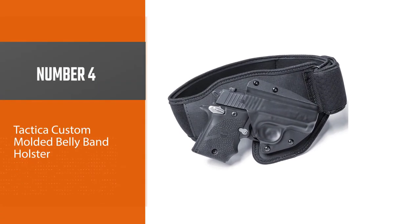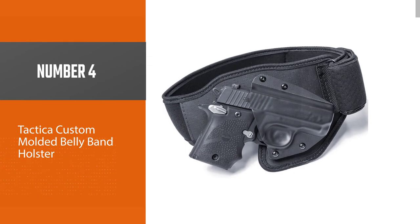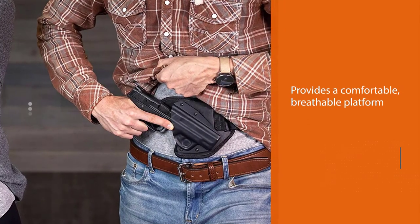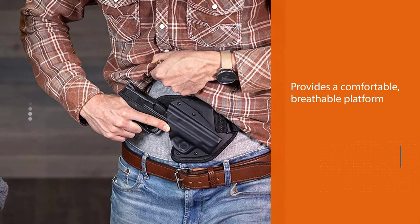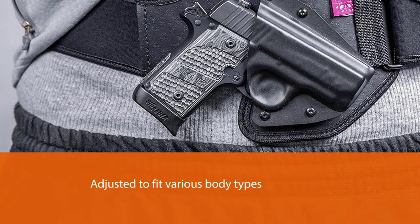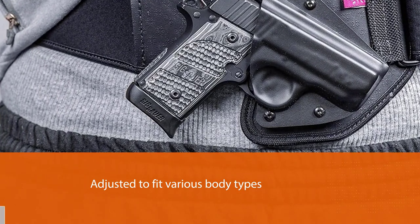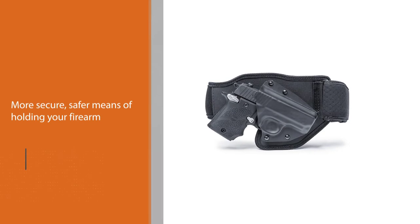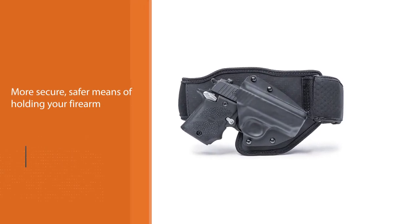Number four: the Tactica Custom Mold belly band holster. The neoprene band provides a comfortable, breathable platform that can be adjusted to fit various body types, including up to a 57-inch waist. The molded kydex holster provides a more secure, safer means of holding your firearm, with versions available for most popular pistol models.